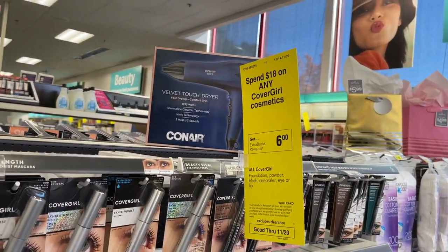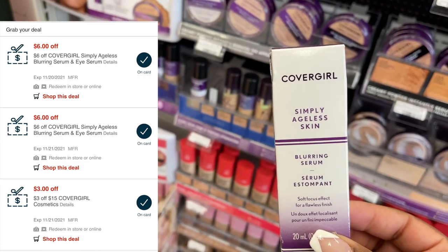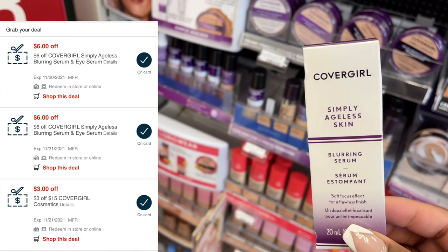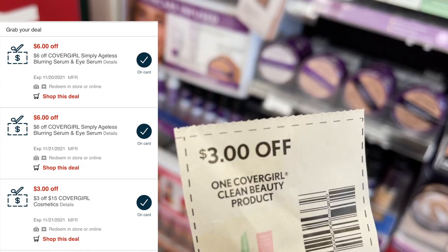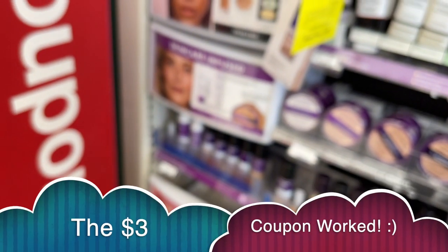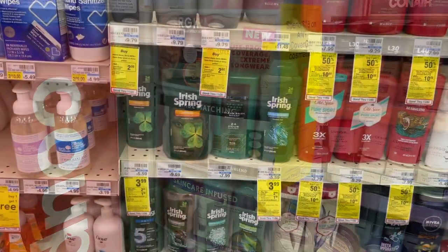Now let's get into the CoverGirl money maker. CoverGirl is spend $18 get back $6 this week with a limit of two. I'm picking up one product — the CoverGirl Simply Ageless Blurring Serum at $19.99. I'm using two $6 CRTs plus a $3 off $15 CRT and a $3 manufacturer coupon, which hopefully takes. That leaves me to pay just $1.99, and then I get back $6 in ExtraBucks making this free plus a $4 money maker.